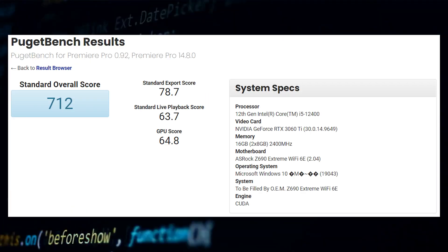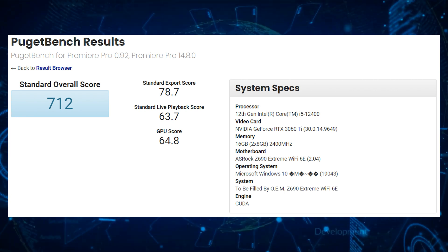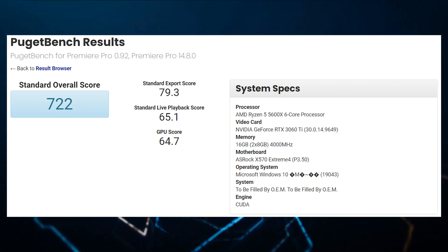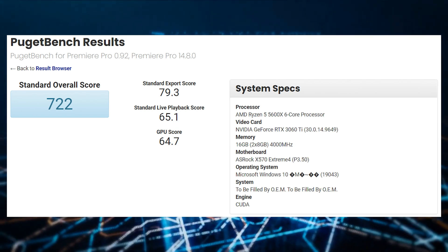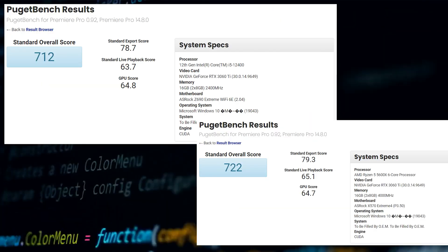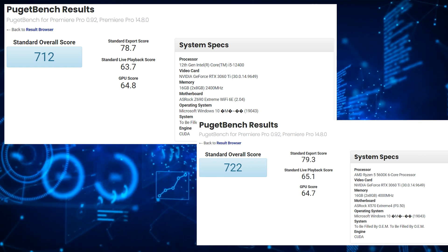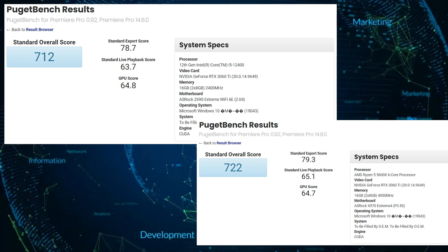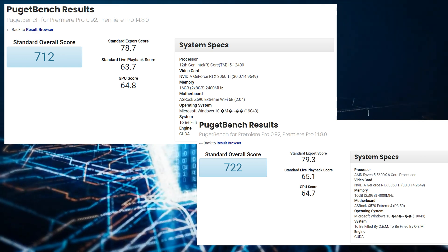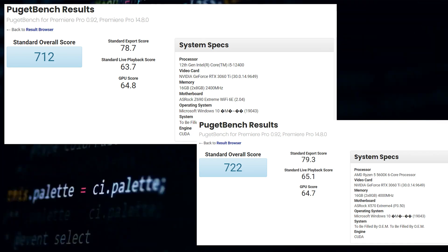Moving over to performance, the Intel Core i5-12400 scored 712 points with a standard score of 78.7, whereas the Ryzen 5 5600X scored 722 points with a standard score of 79.3. The Ryzen CPU does beat the Intel chip, but with a lead this small, the i5-12400 can easily outperform the top Ryzen 5 chip with proper memory and OS support. Aside from that, the i5-12400 is going to cost under $200 US, and competing with a Ryzen chip that costs 50% more is just incredible value.